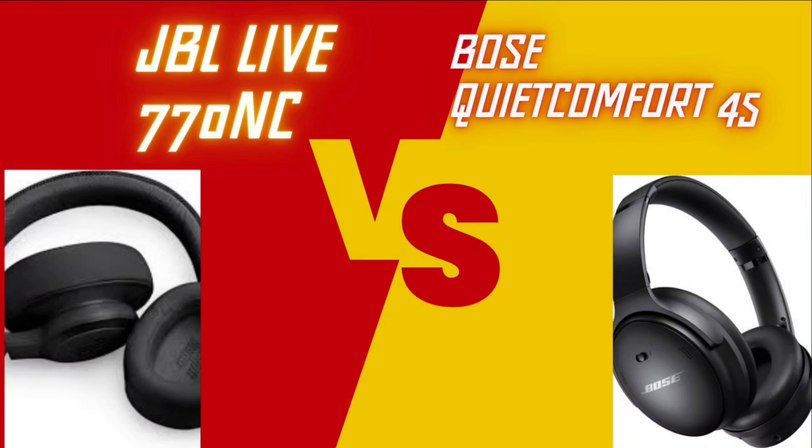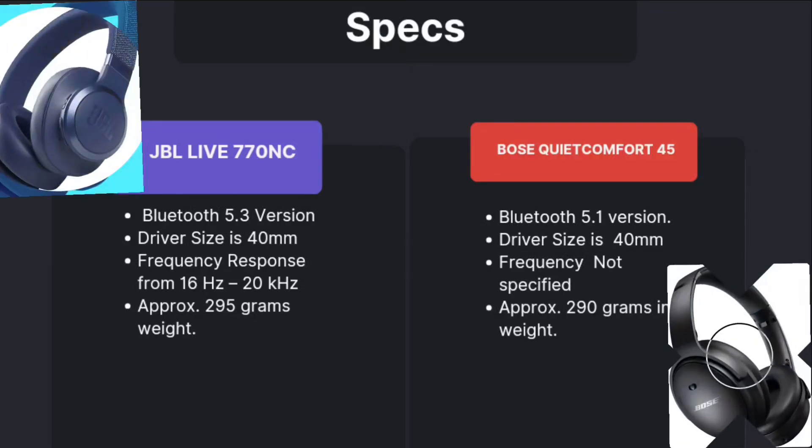If we talk about JBL, it has Bluetooth 5.3, driver size is 40mm, frequency response from 16Hz to 20kHz, and weighs approximately 295 grams. Now coming to Bose, it has Bluetooth 5.1, driver size is also 40mm, frequency response is not specified but approximately the same, and it weighs approximately 290 grams.